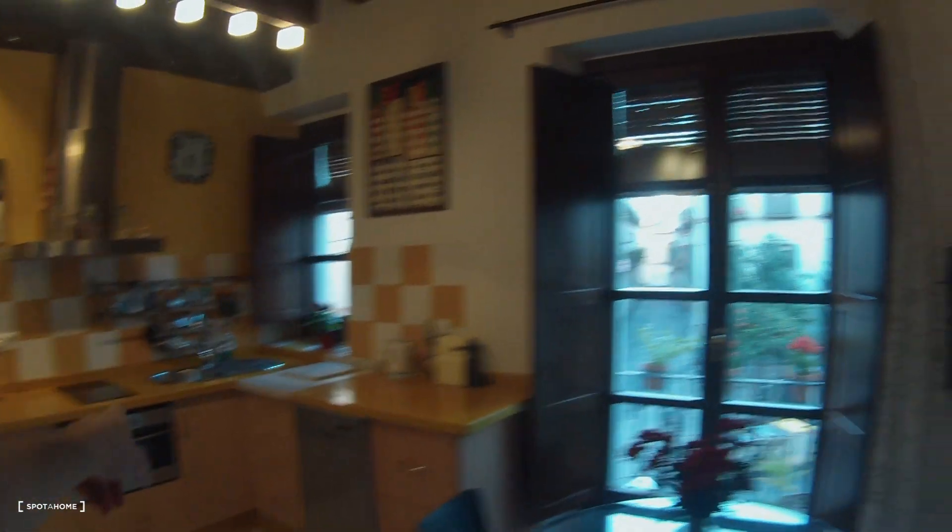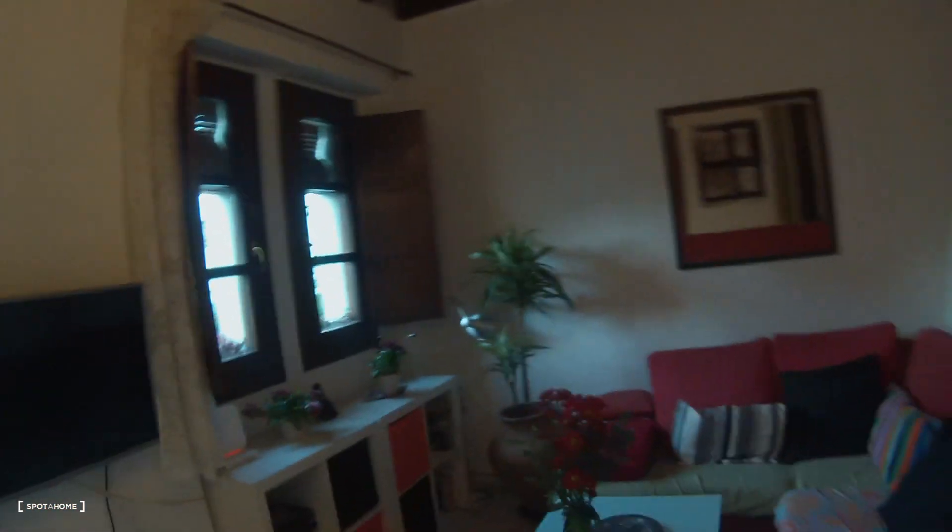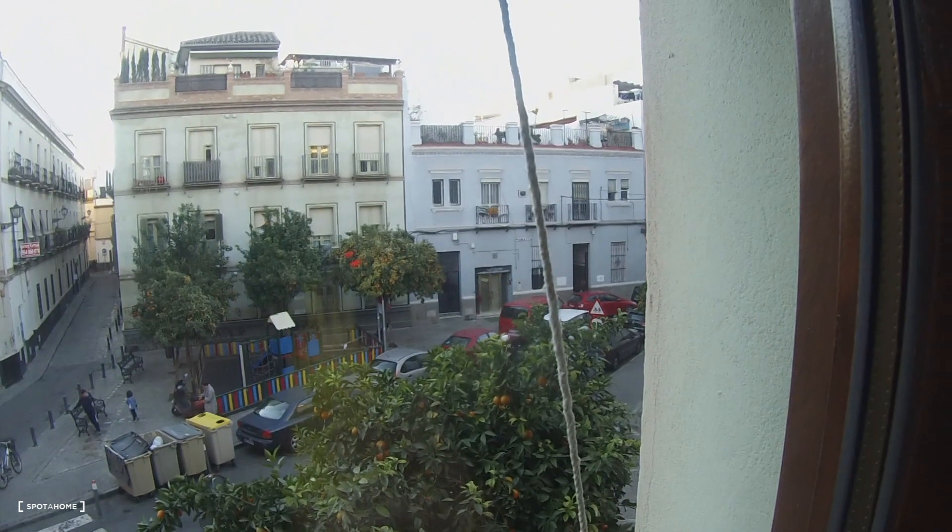This is the main door and this is an open plan with the kitchen and the living room. In the living room area we have a sofa, a coffee table and shelves and a drawer for your things. You have an AC unit, very important in summer in Seville, and the view of the living room is the Moravia Square.